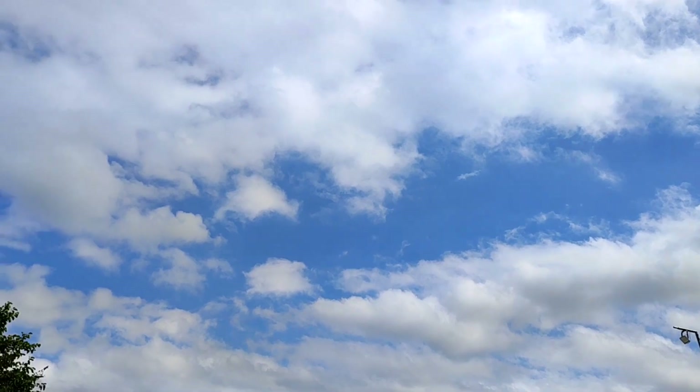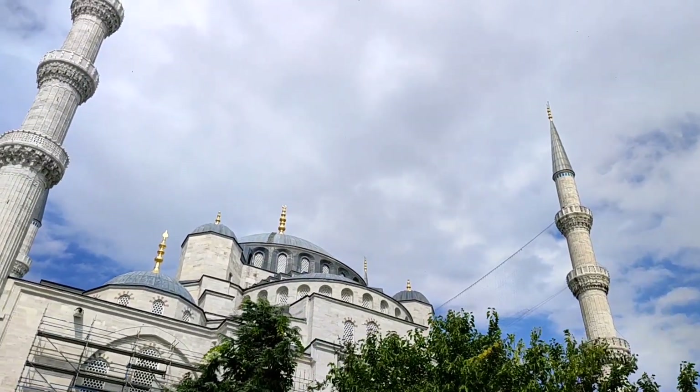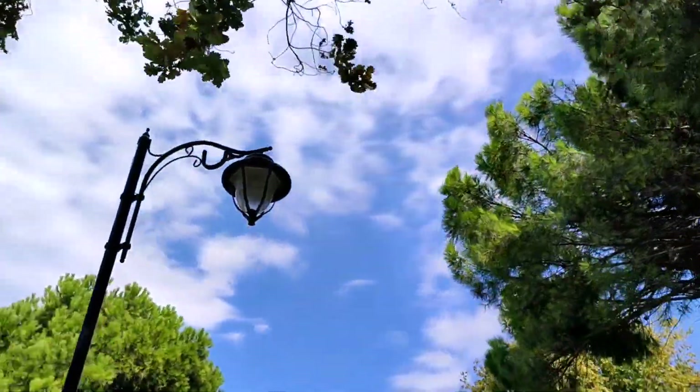We firstly started off our day in the beautiful Sultanahmet Square, our favorite place ever, and the weather this day was so good — all of those fluffy clouds, bright blue sky, wind and all of that.